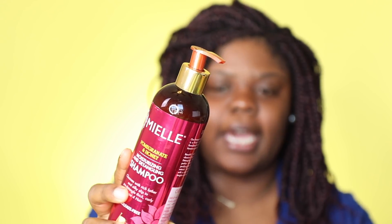This is from Mielle — the pomegranate and honey moisturizing and detangling shampoo — and it is definitely that. It's definitely moisturizing, it detangles, and it cleans your hair as well. The only thing I hate about these is the tops — they are horrible. Every time I buy these the tops are just crooked and falling off. But I still buy it because I love the product. I literally just take the cap off and use it from my hands.